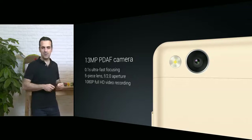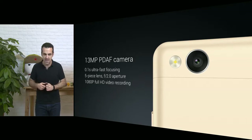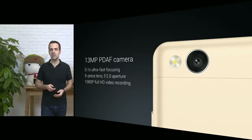Just like Redmi Note 3, Redmi 3S features a phase detection autofocus camera — PDAF — which is a focusing technology that's normally used in DSLRs. It's much faster than the conventional contrast-based type of focusing.